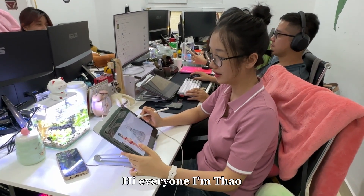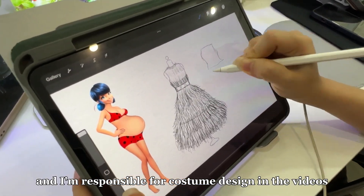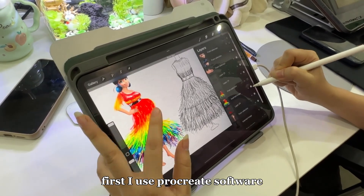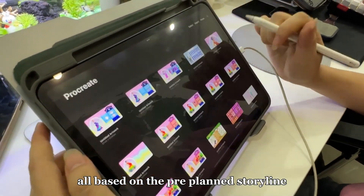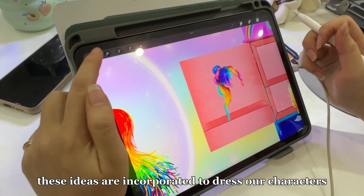Hi everyone, I'm Fouk, and I'm responsible for costume design in the videos. First, I use Procreate software to sketch out the ideas for the costumes, including pants, shirts, dresses, and colors, all based on the pre-planned storyline. These ideas are incorporated to dress our characters.